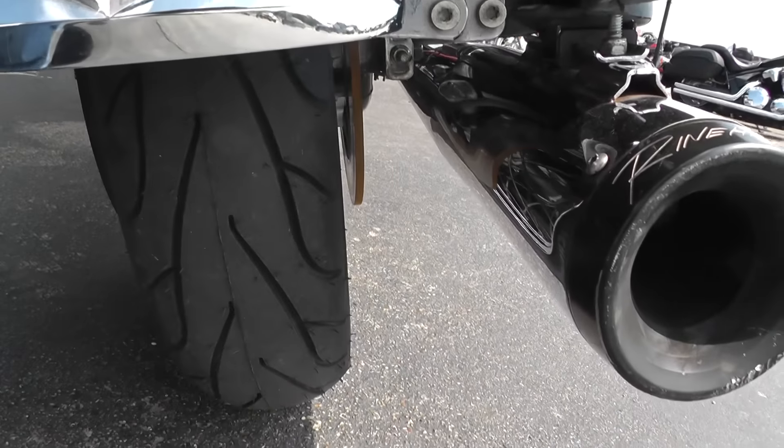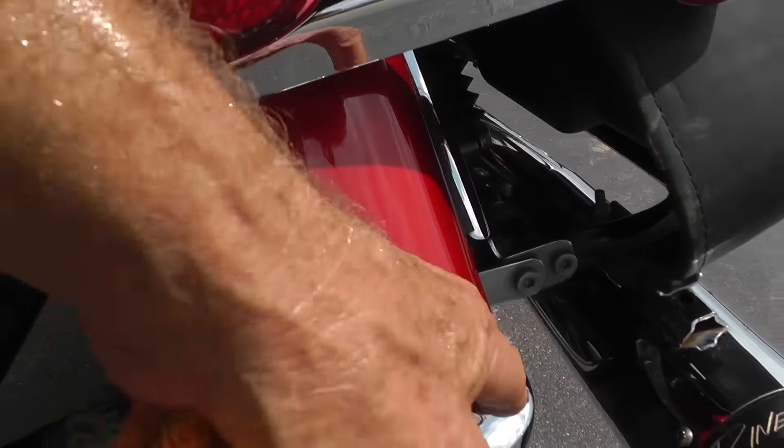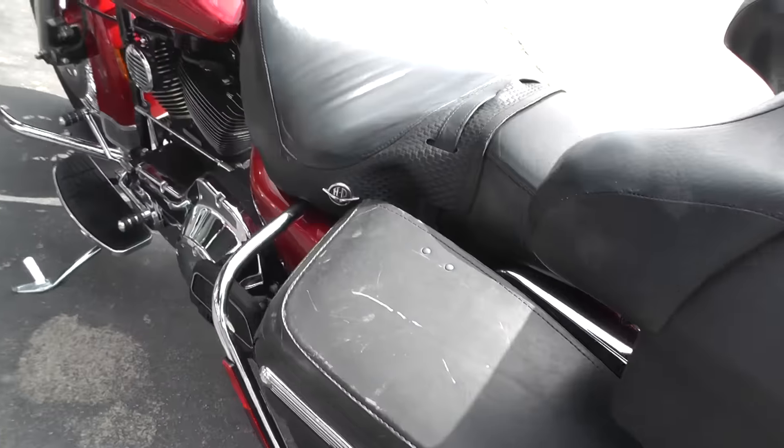Rear tire's brand new — we put a new Michelin Commander back there. Got a little spot right here and a couple little scratches there. This bag's been scuffed up pretty good, too.